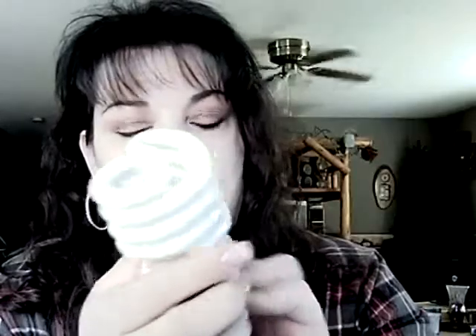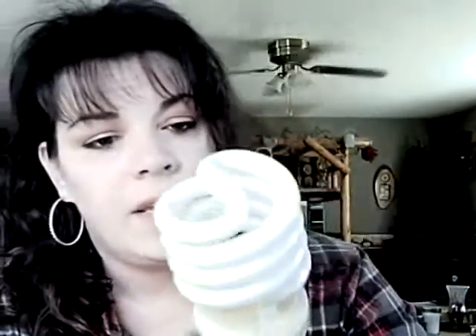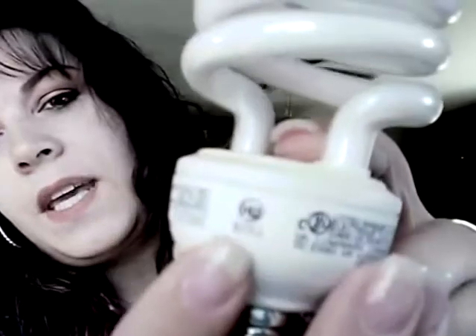They're wanting everyone to do away with these because of this whole going green thing, and they want everybody to switch over to these. This is equivalent to about a 100-watt light bulb, and it is 26 watts. The problem is, you can see here, it says HG. This means that this thing is filled with mercury. They have very strict guidelines as to how you're supposed to dispose of these if there's something wrong with them.